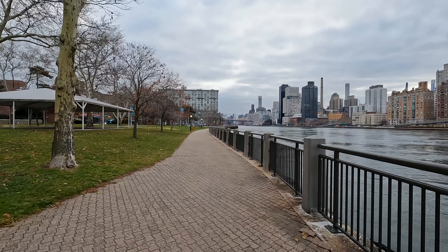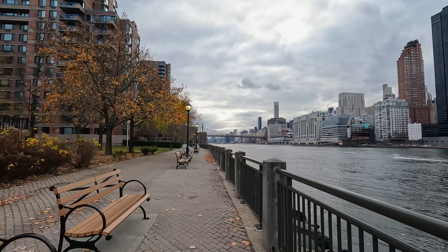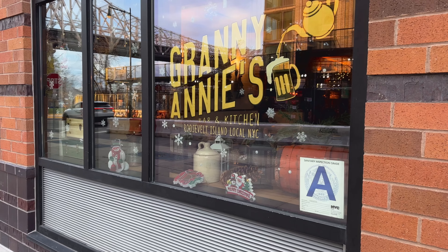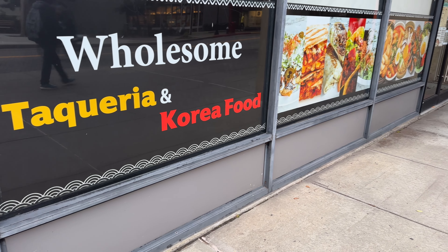From here, we ventured back along the western side of the island along the promenade, before making our way to the commercial center on Main Street. Here you'll find places to eat, gift shops, bars, and grocery stores — people do live here on the island, after all.